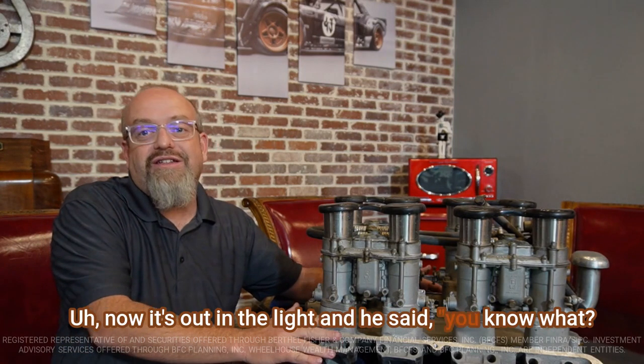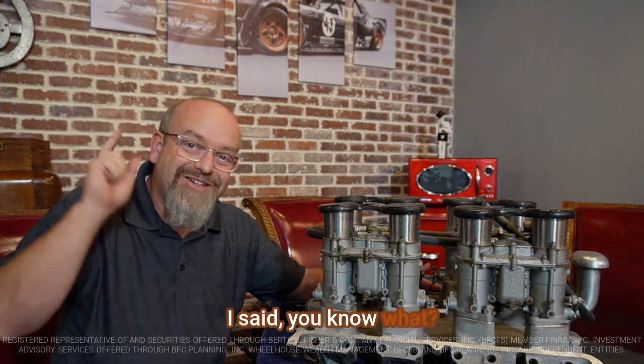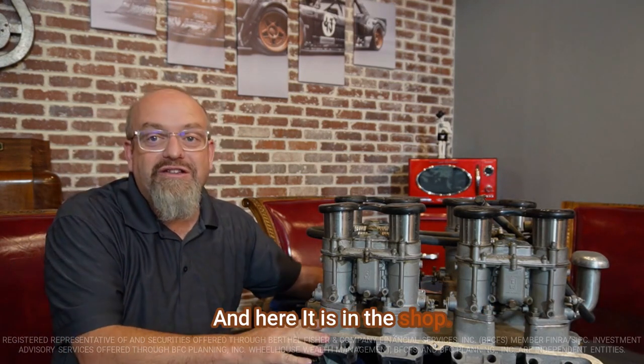This guy in West Valley, now in his 80s, had the engine in a boat. He bought it directly from Holman Moody and raced it for a long period of time. Then he decided to get out of boat racing and wanted to sell the boat, but the buyers couldn't afford what the 427 was worth. So he put it on a crate, shoved it in the back of his garage, covered it with some blankets, and it sat there for probably at least 30 years. Now it's out in the light, and he said, "My kids don't appreciate this stuff — I want it to go to somebody who will." I raised my hand. I said, "I'll take care of that," and here it is in the shop.